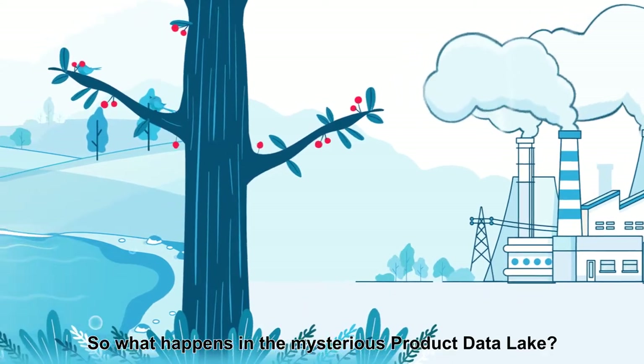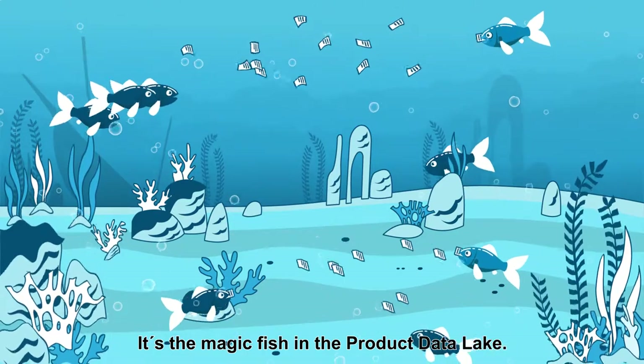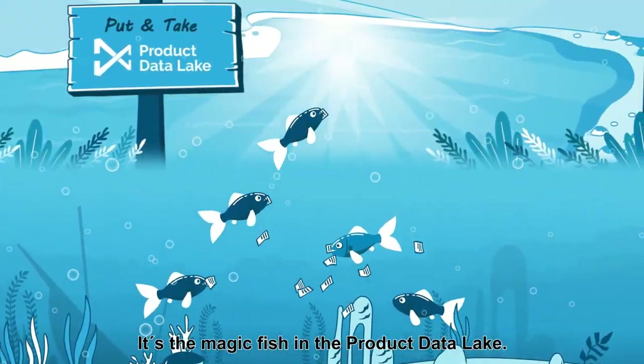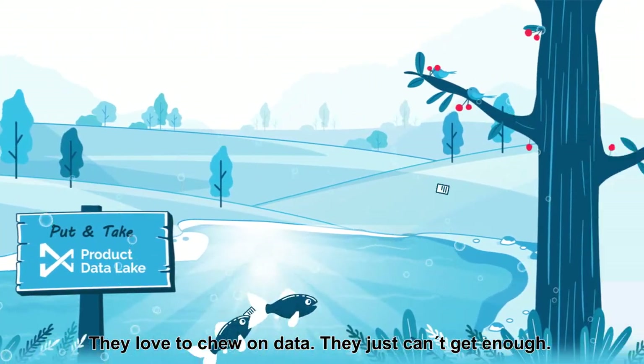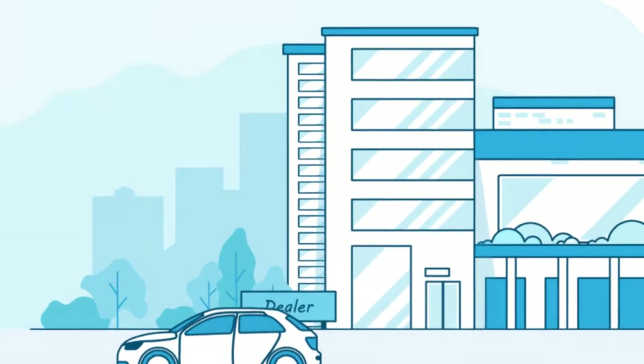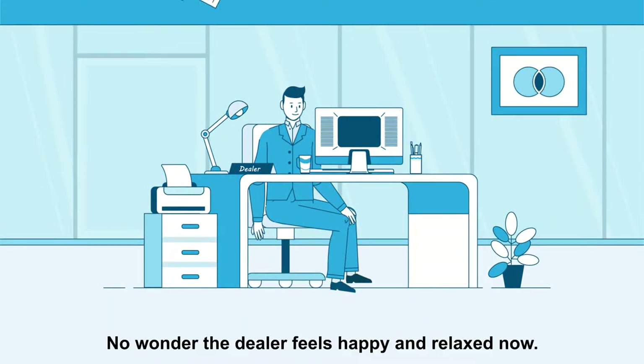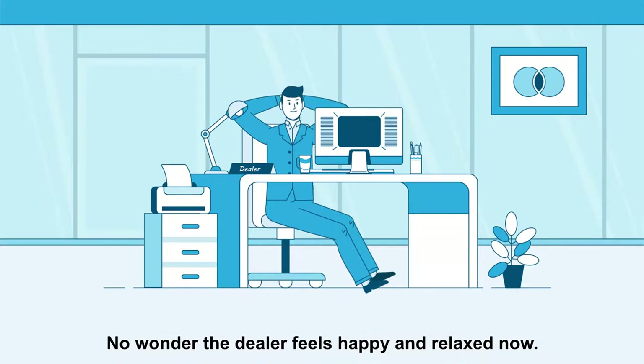So what happens in the mysterious product data lake? It's the magic fish in the product data lake. They love to chew on data — they just can't get enough. It is nice when adjusted data automatically enters your system. No wonder the dealer feels happy and relaxed now.